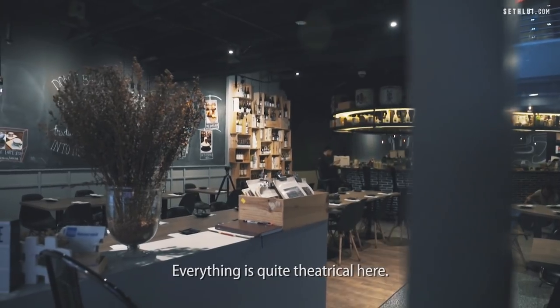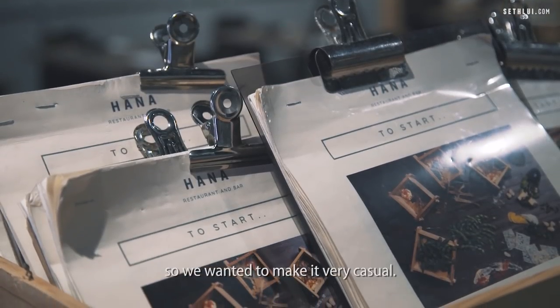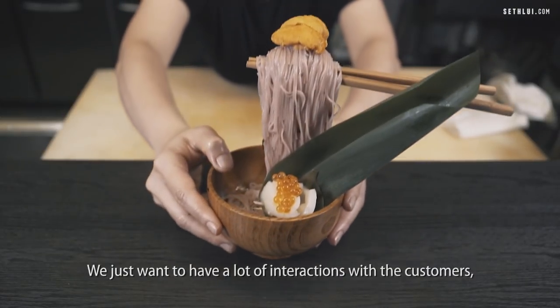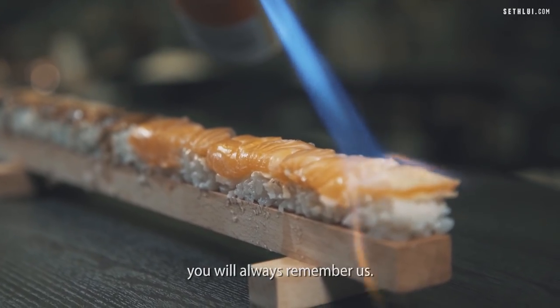Everything is quite theatrical here. We felt that Japanese restaurants are usually quite intimidating in a way, so we want to make it very casual. Our servers will go up to you and explain the food to you. We just want to have a lot of interactions with the customer and make the experience enjoyable. When you walk out of Hana, you always remember us.